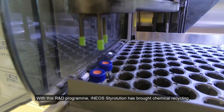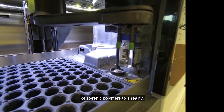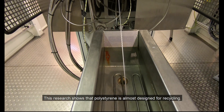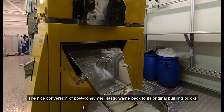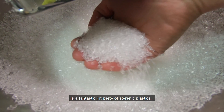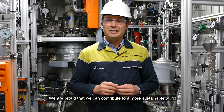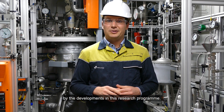With this R&D program, INEOS Tyrolution has brought chemical recycling of styrene polymers to reality. This research shows that polystyrene is almost designed for recycling. The nice conversion of post-consumer plastic waste back to its original building blocks is a fantastic property of styrene plastics. We are proud that we can contribute to a more sustainable world by the developments in this research program.